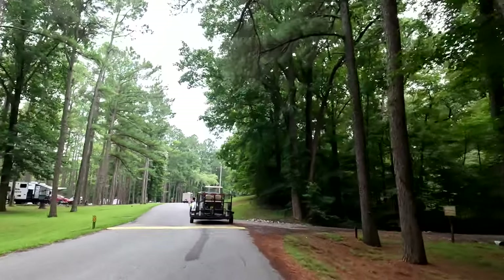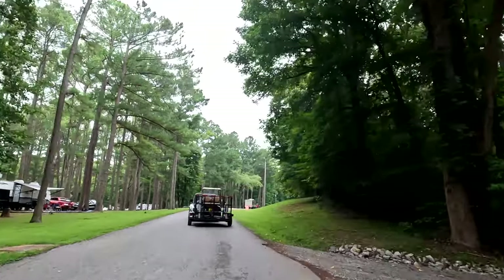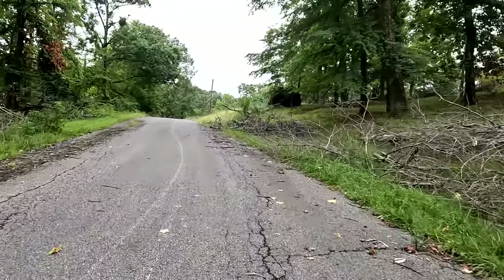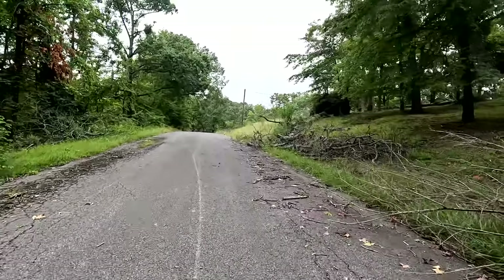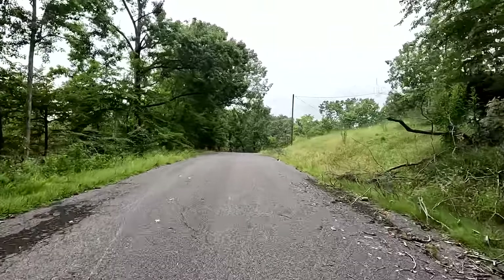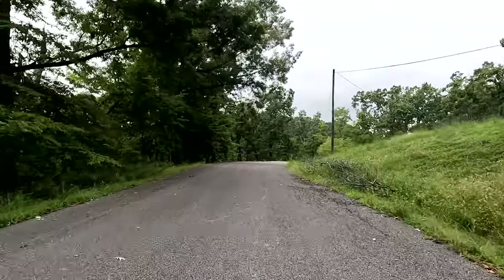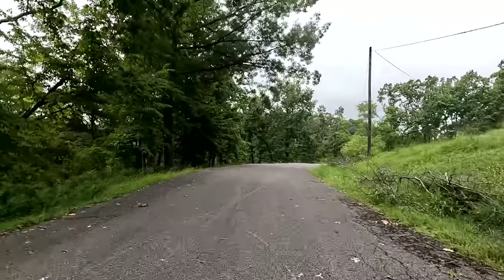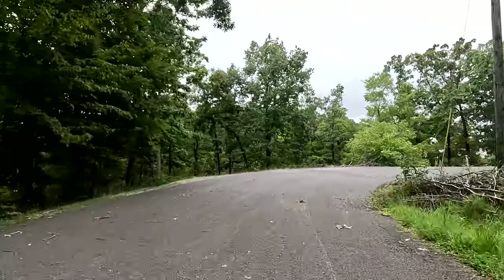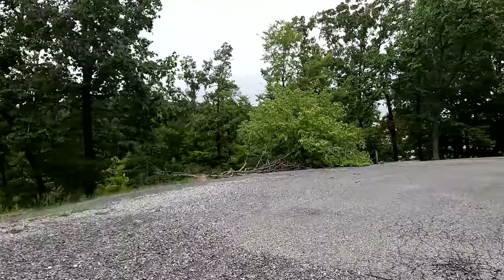We're driving through the campground and going up to the camp area that we usually stay at that got hit by a tornado and is currently closed off. This is the area that got hit by the tornado — this is where we used to camp. Already a pretty good sized hardwood tree uprooted. And this goes to show you that tornadoes can hit hills, because this is up on the hill.